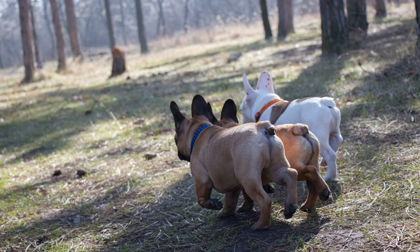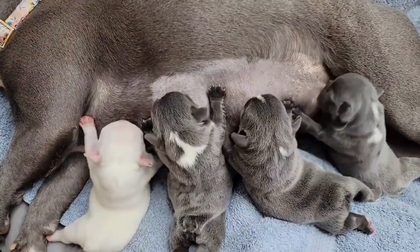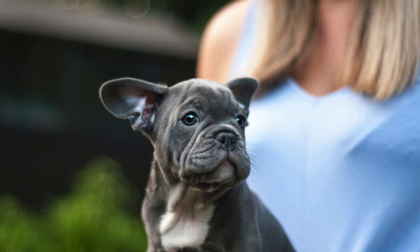Now, let's talk about the less common, yet increasingly popular colours. Blue French Bulldogs have a beautiful, soft grey coat due to a dilution gene. While not recognised by all kennel clubs, their unique appearance has won over many hearts.